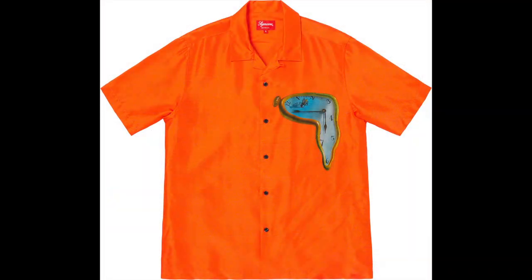This one stood out — the Salvador Dali tee. It's got his famous painting with the clocks melting away — The Persistence of Memory. It's a really famous painting. Especially the orange one, I really like that. It comes in three colors: black, orange, and pink. It's just a cool design, kind of going back to some of the old stuff Supreme used to do. Very unique, so I definitely like that piece.